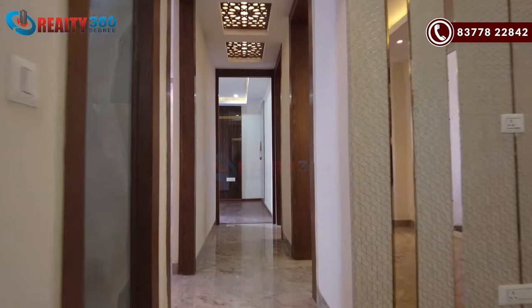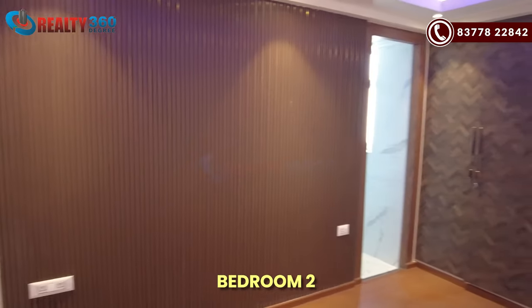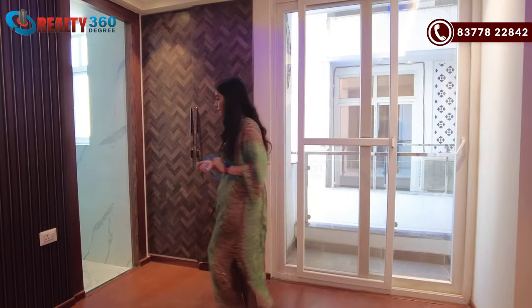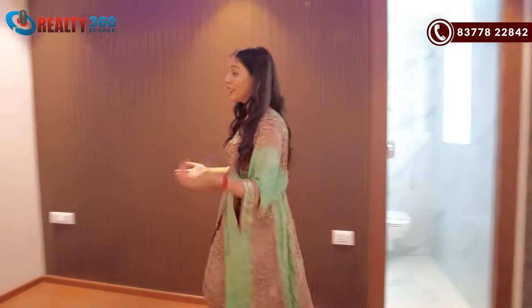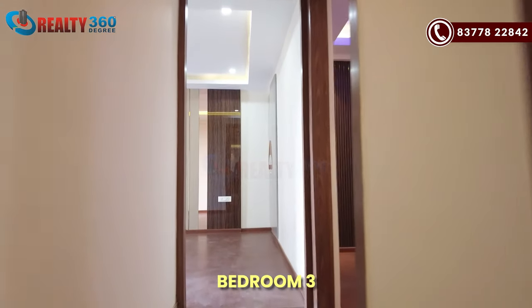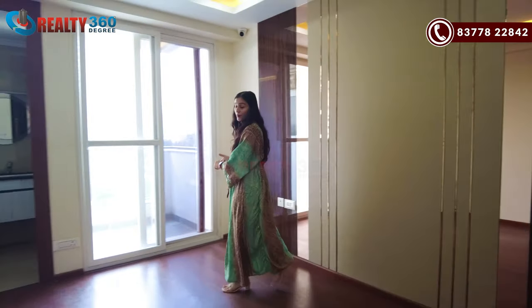This is your second bedroom. It has the same decent floor and size with access to the common washroom. The common bathroom is decent and well-lit because there is a window. Moving further, this is bedroom number 3, which is your master bedroom, and it is quite spacious in size.